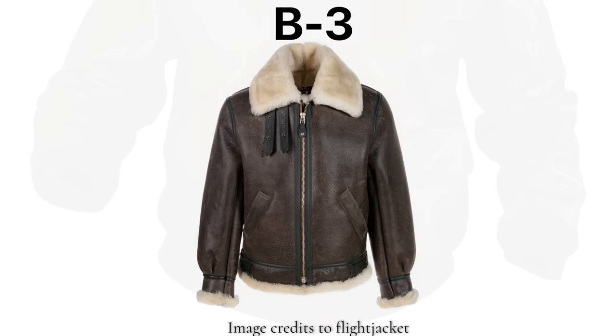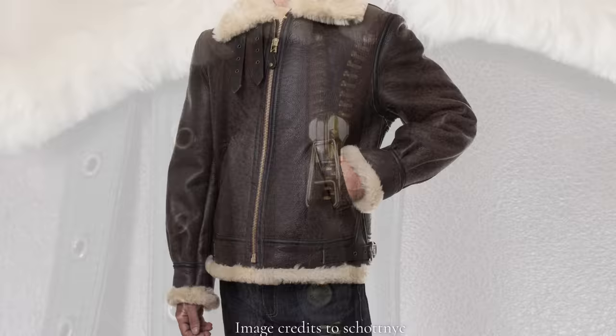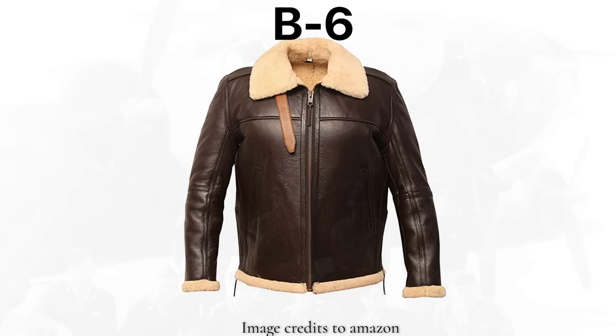Meanwhile in the 1930s, the model B3 was also being developed. This leather jacket featured a wide sheepskin collar with two leather straps that could be fastened tightly around the neck for extra warmth. The B3 and its A-letter cousins were used frequently in the 1930s and 40s. Once airplanes consistently had closed cockpits, the jackets didn't need to be as bulky, so the model B6 was made — featuring a slimmer cut, a single leather throat latch, and slashed pockets.